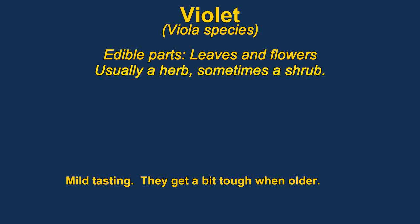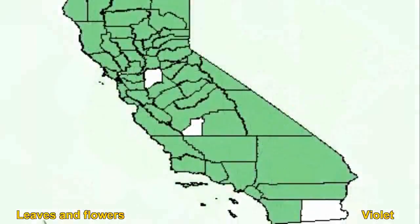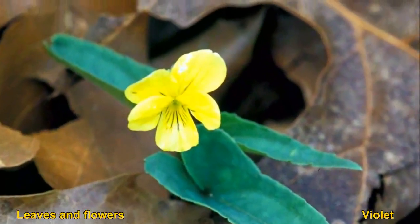Genus viola, or the violets, have edible flowers and leaves. They are good either raw or cooked. When added to soup, they thicken it much in the same way as okra does. The leaves have a very mild flavor, but they will get quite tough when they get older.